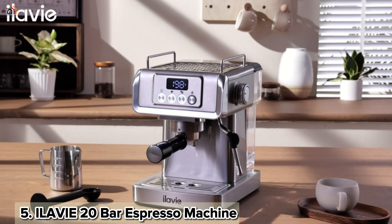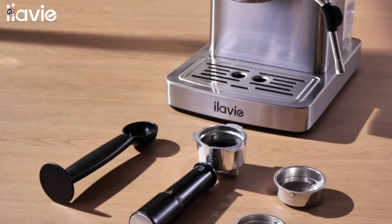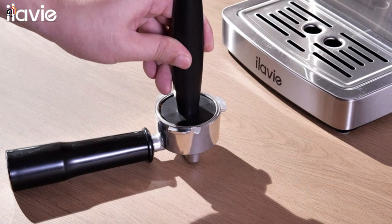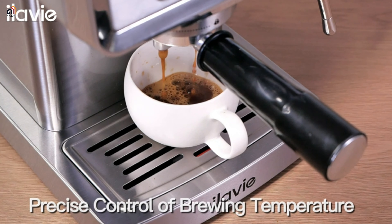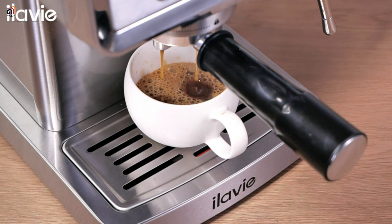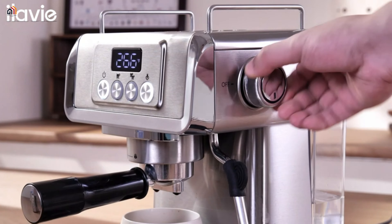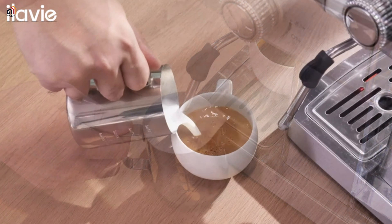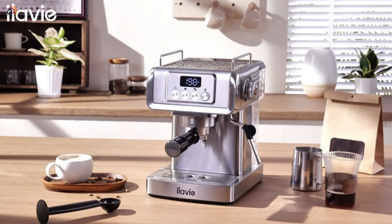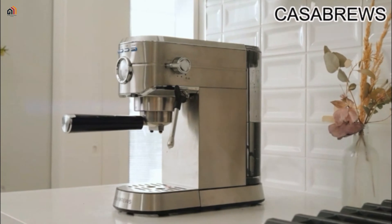Last but certainly not least, let's talk about the Ilavi 20-bar espresso machine. Elevate your coffee experience with professional performance. This stainless steel espresso maker boasts a 20-bar pump, PID technology for temperature stability, and a powerful 1350W milk frother. Enjoy barista-quality micro foam for lattes and cappuccinos. The user-friendly design offers intuitive controls, while the sleek compact build houses a 1.8-liter water tank. With easy maintenance, a 12-month warranty, and 120V 60Hz compatibility, indulge in rich, authentic espresso at home.